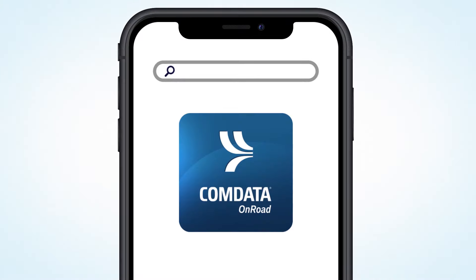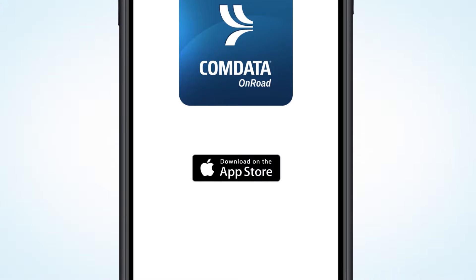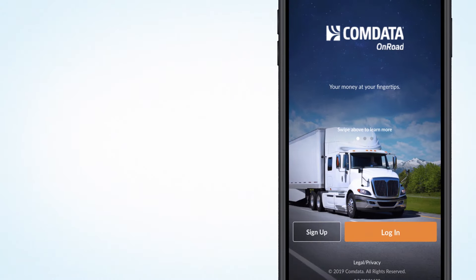To get the most out of your OnRoad card, don't forget to download the OnRoad app. Just search for CommData OnRoad in the Apple App Store or the Google Play Store.